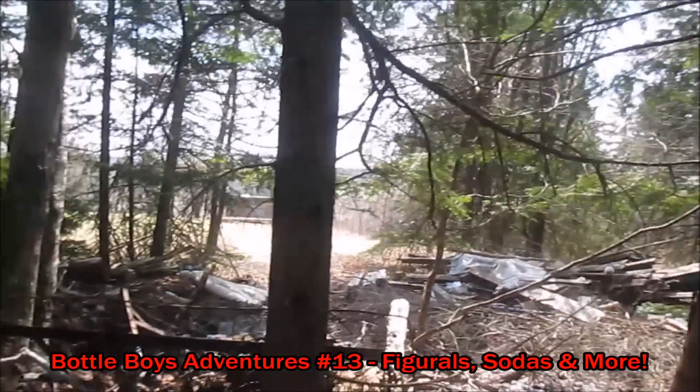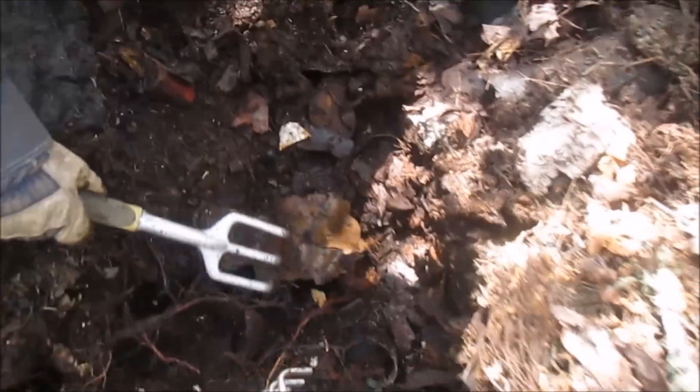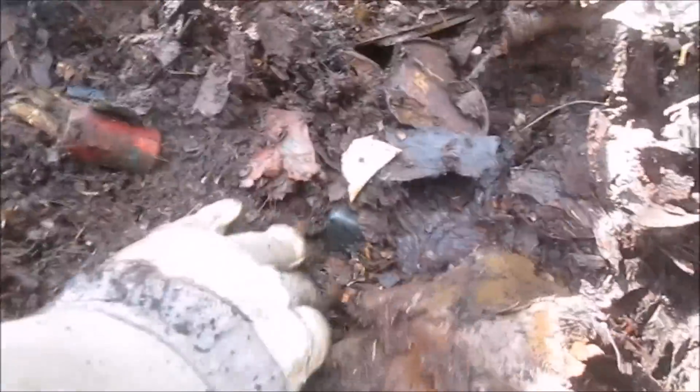We're back here for week three at this dump. We're digging our spot — the ice has all thawed from the ground and my father thinks he's found something. That wrong-handed glove.